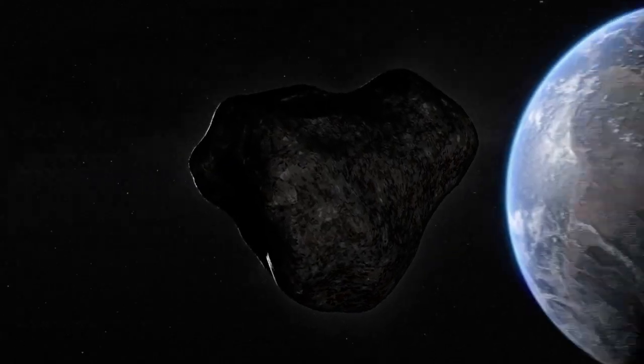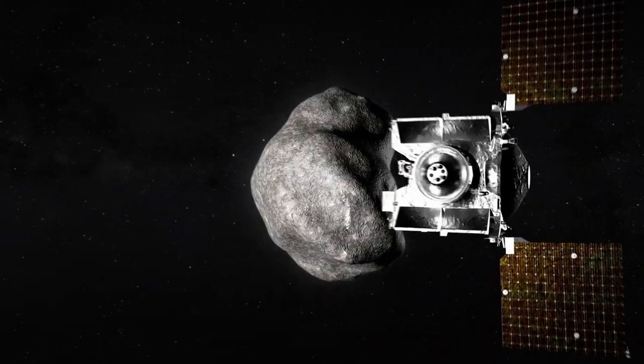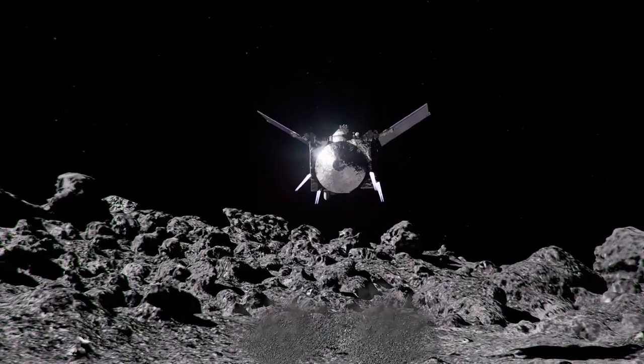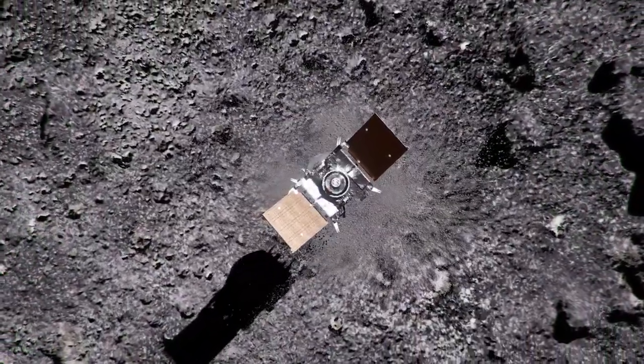Beginning in 2029, it will chase down and investigate Apophis, a 1,200-foot stony asteroid destined to make an exceptionally close flyby of Earth. After 13 years in deep space, at the start of a new decade, alone on a new world, the journey will continue.